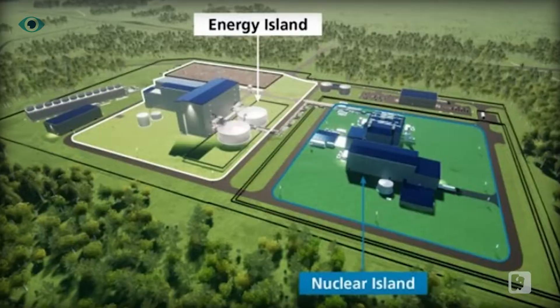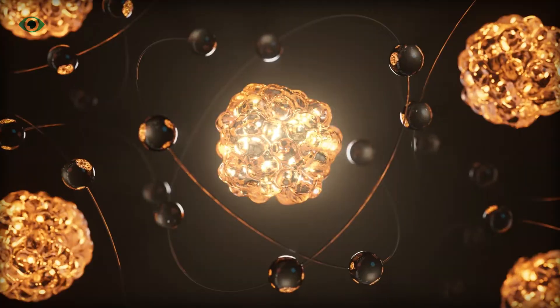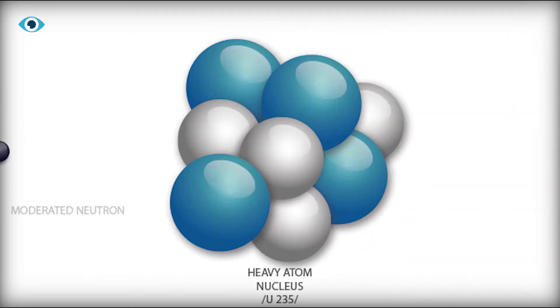The Natrium Reactor offers several advanced features. Being a fast reactor doesn't imply speed in the conventional sense. Instead, it refers to the type of neutrons it utilizes — fast neutrons.